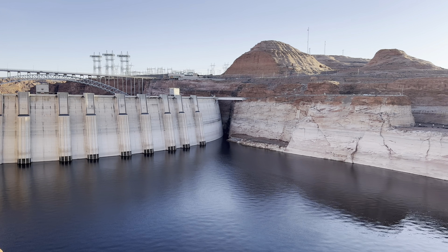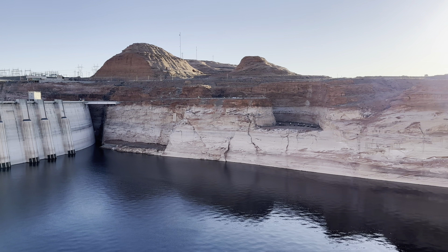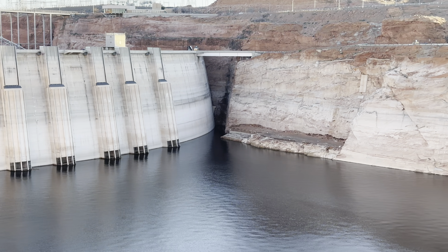To give you an idea of what we're looking at here on the bathtub ring — that's 179 feet from the top where the brown line begins down to the lake level. That's 179 feet. So Lake Powell is 179 feet below full pool.